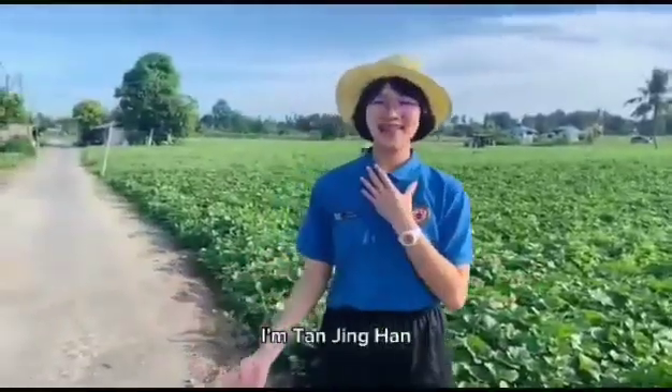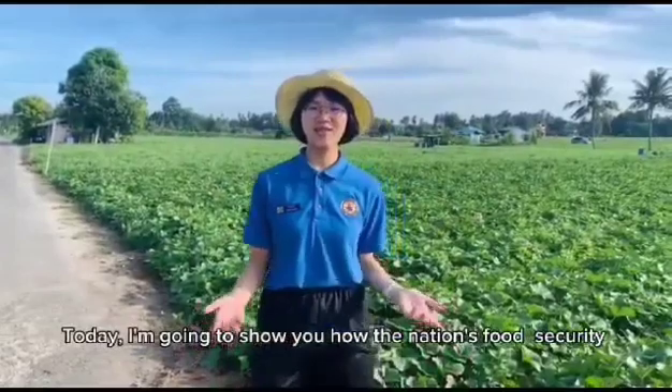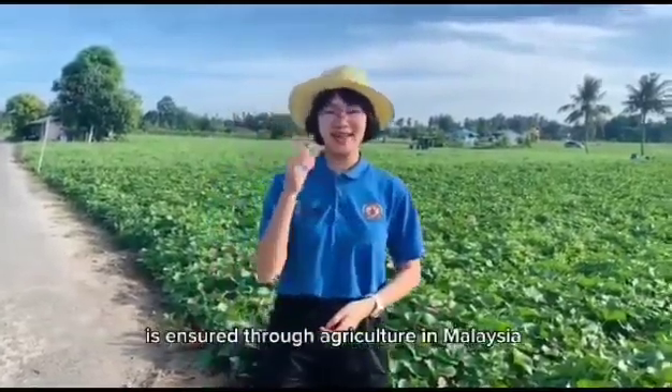Hi everyone, I'm Dan Jin Han. Today, I'm going to show you how the nation's food security is ensured through agriculture in Malaysia.